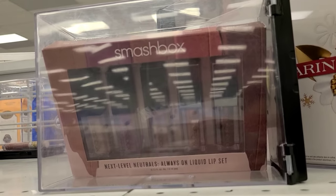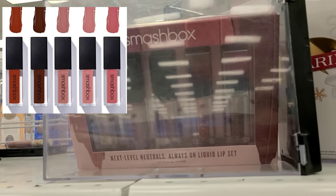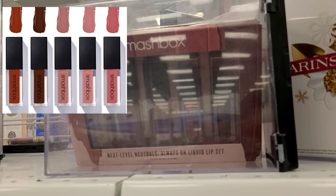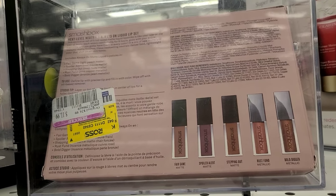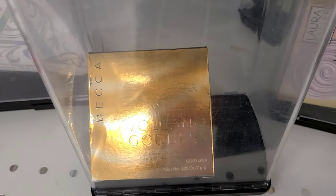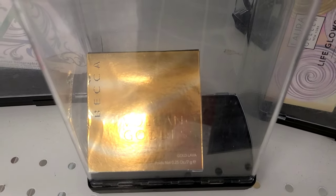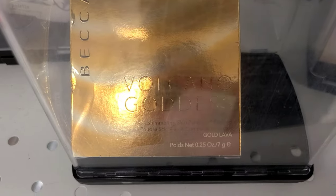They have the Smashbox Next Level Neutrals Always On Liquid Lip Set. That's how the shades are — super gorgeous, and the price tag is unreal. It was going for only $11.99. They also have the Smashbox Shimmering Skin Perfector in the shade Gold Lava for $7.99, though this wasn't marked down here at Ross.